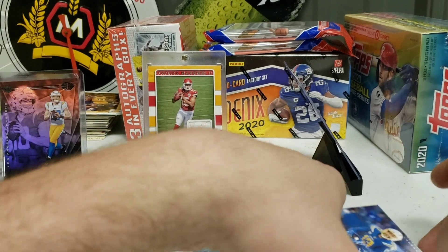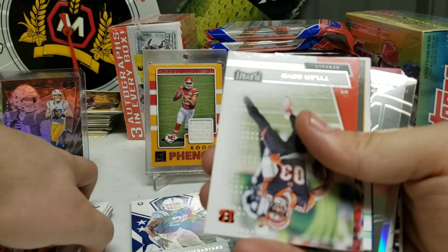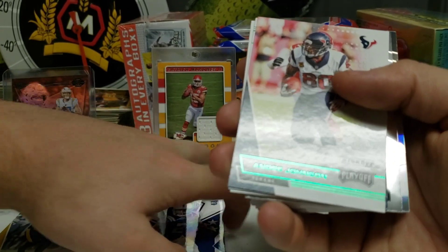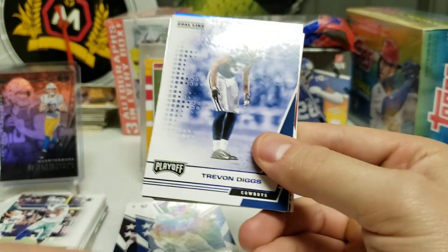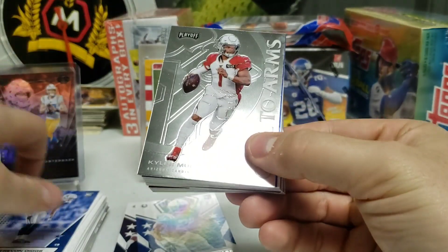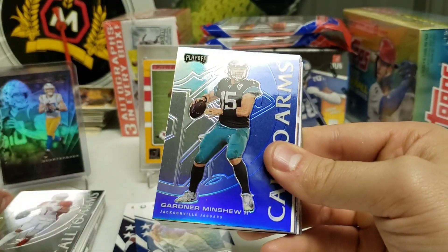Continuing through the first Playoff pack: Keenan Allen, David Johnson, Tyler Boyd, Darren Waller, James Connor. We have a green parallel of Andre Johnson Kickoff — nice card. Then a Kickoff card for Amari Cooper. A rookie card of Trevon Diggs — I think he's been battling injury. A blue parallel Goal Line card — not sure if it's numbered, some blue variation. Then we have a Chrome Playoff card — Call to Arms with Kyler Murray. And a kind of refractor Call to Arms of Gardner Minshew.